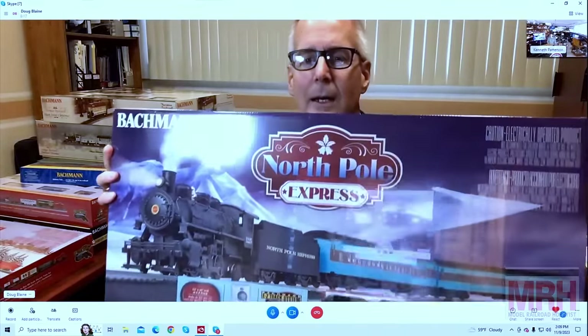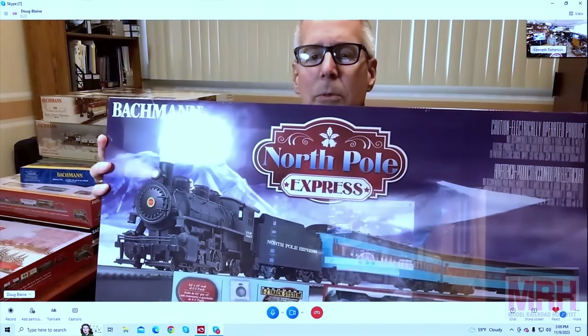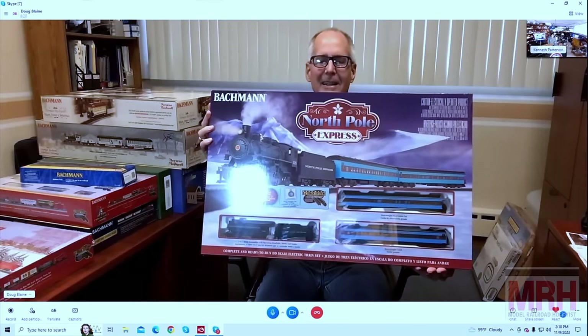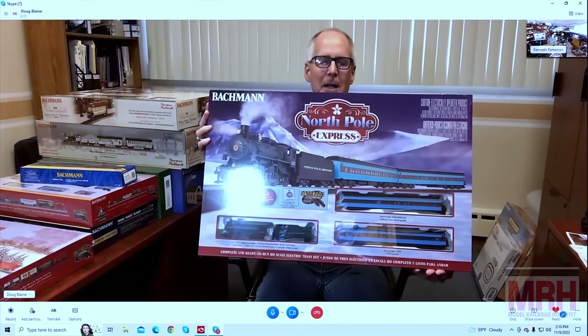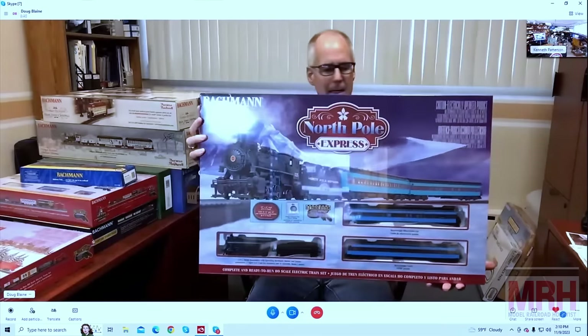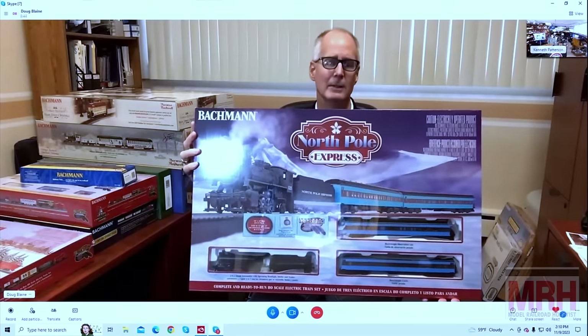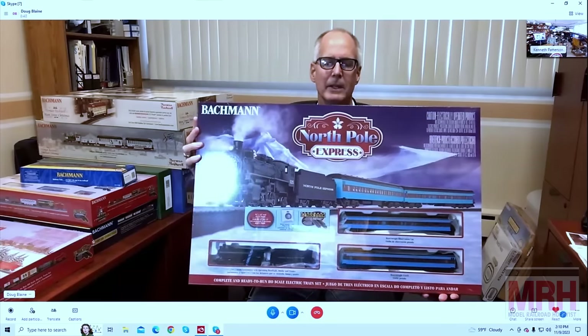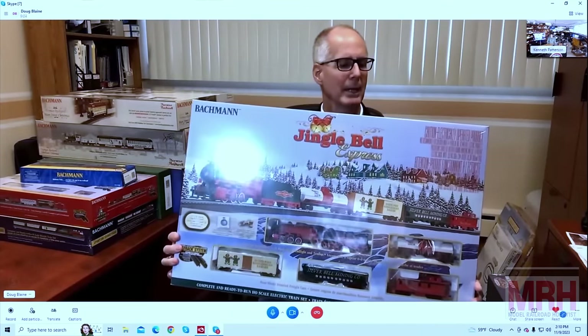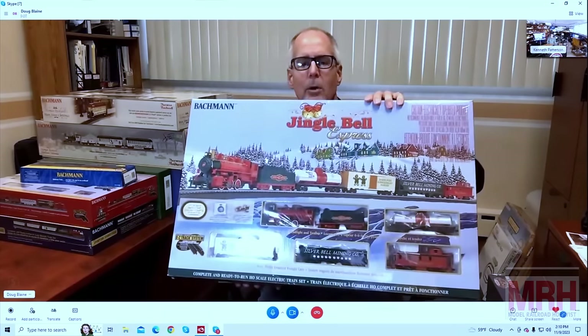I'm going to run through some of our set offerings in Christmas colors and themes. That's our North Pole Express — done in colors reminiscent of a very popular children's story. This is HO scale, so it's the locomotive and two passenger cars, and it's got a nice larger oval track to accommodate these larger size pieces of rolling stock. It's 22-inch radius Snap-Fit Easy Track. Here's a Jingle Bell Express in more traditional Christmas colors — also HO scale, with an operating headlight, Snap-Fit Easy Track, complete ready-to-run train, track, power pack, everything you need to get going for quick setup.